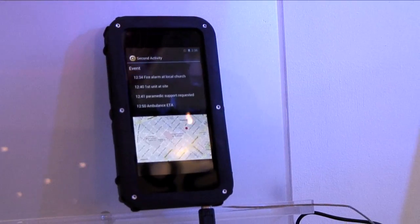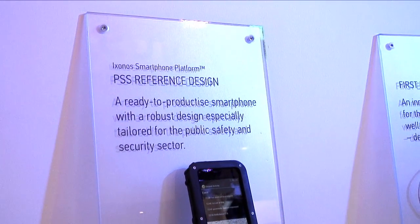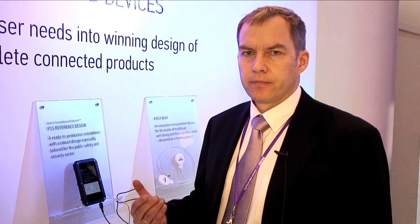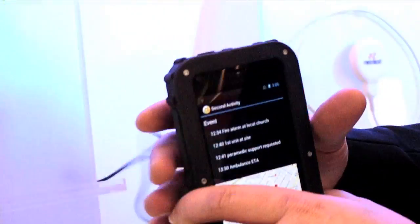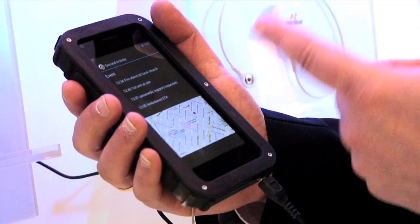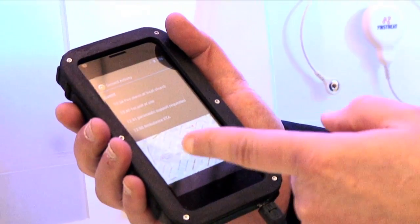The next device over here demonstrates that we take another industry — any specific niche industry — and analyze what are the needs of that specific industry, then turn that into the design language in terms of industrial and mechanical design. This is an example of the PSS, the public safety and security segment, where the robustness of the device is essential.